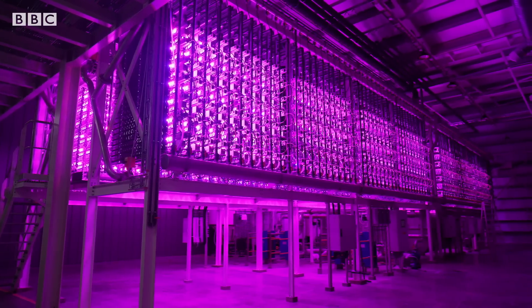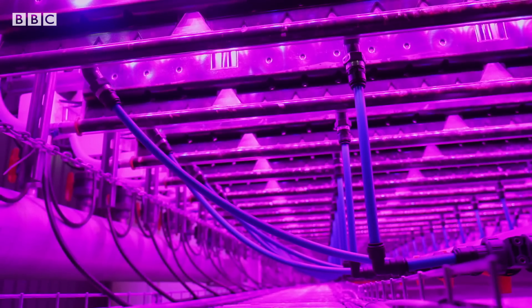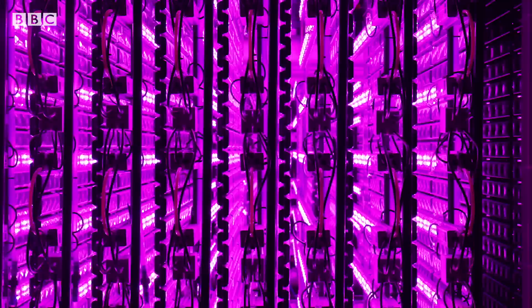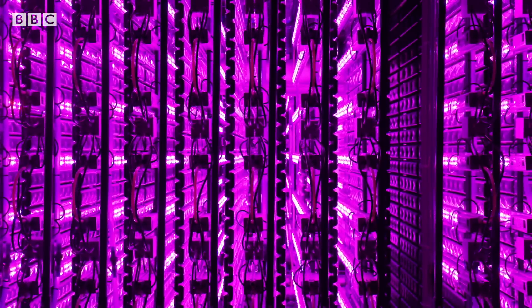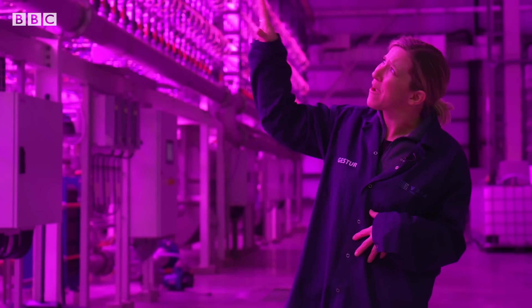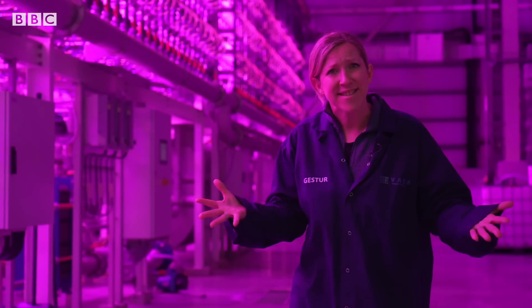The glowing lights take a little getting used to, and inside is like nothing I've seen before. This tech firm has invented what it calls an energy-to-food platform. This place is not your typical farm — it's super high-tech, and growing inside these units is microalgae. Algae's not something that many of us eat today, but it could well be a food of the future.